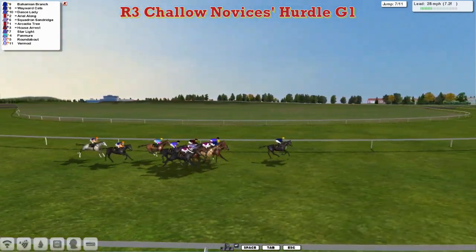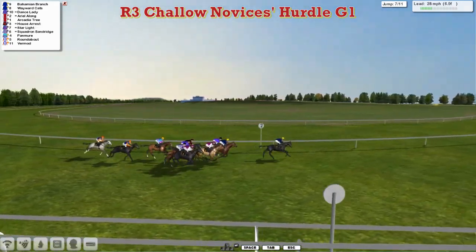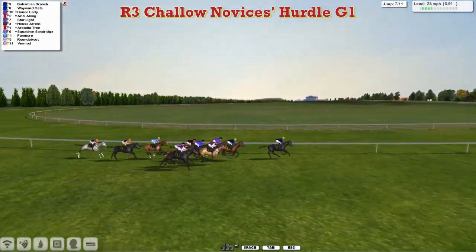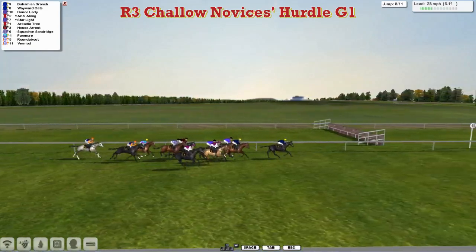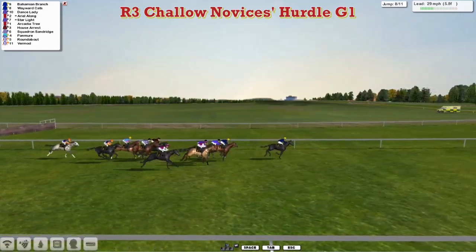In fact Wayward Katz has almost got his head into second place now. So Bahamian Branch and Wayward Katz are one and two, with Dance Lady on the inside and Ariel Along on the outside, then House Arrest still there. Arcadia Tree, Squadron and Sandridge are bunching up behind the leader. Bahamian Branch is still in front by a couple as they pass the sixth furlong pole and race down to the next.